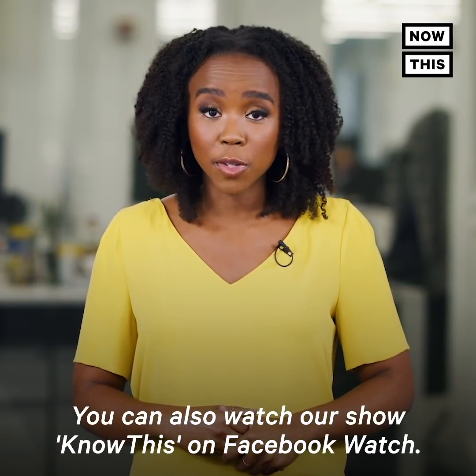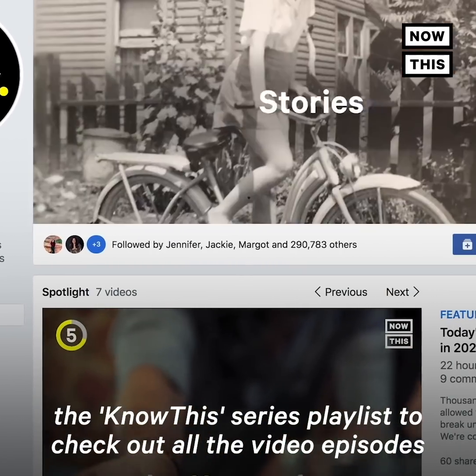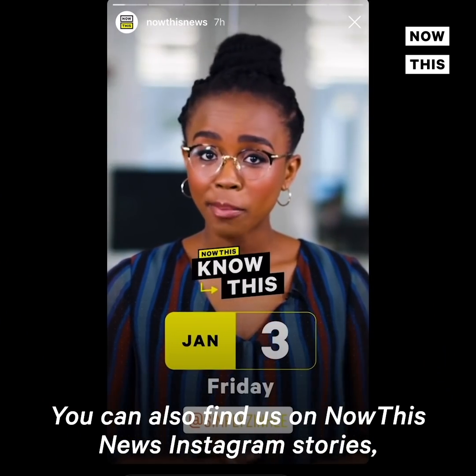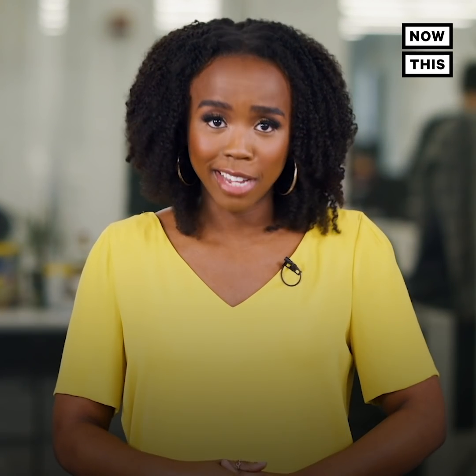You can also watch our show, KnowThis, on Facebook Watch — search NowThis Daily on Facebook and look out for the KnowThis series playlist to check out all the video episodes you may have missed. You can also find us on NowThis News Instagram Stories, so you can get caught up on all the news you need to know. See you in your inbox.